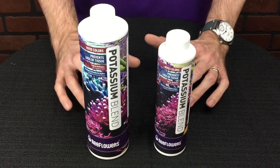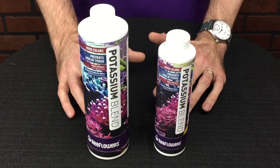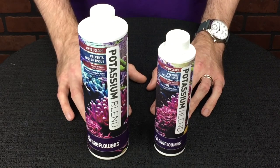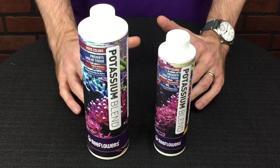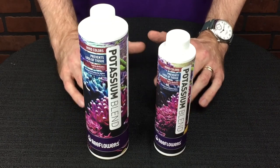This is Reef Flowers Potassium Blend. Potassium is one of the most important but most often overlooked elements in reef aquariums. Potassium Blend adds a usable version of potassium for all your corals to take in — it's essential for tissue formation and coral development as they grow.